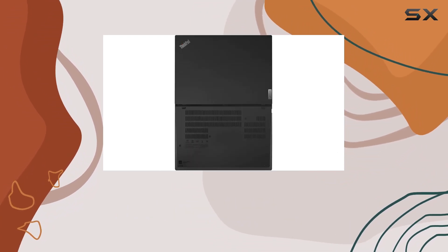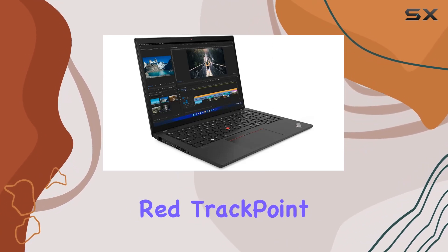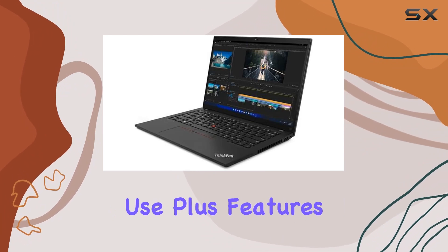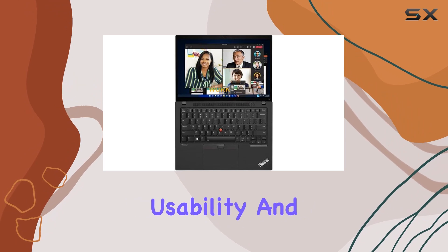Design-wise, the ThinkPad T14 exudes the classic ThinkPad aesthetic with its matte black finish and iconic red trackpoint. It's sleek, professional, and built to withstand the rigors of daily use. Plus, features like the backlit keyboard and fingerprint sensor enhance usability and security.